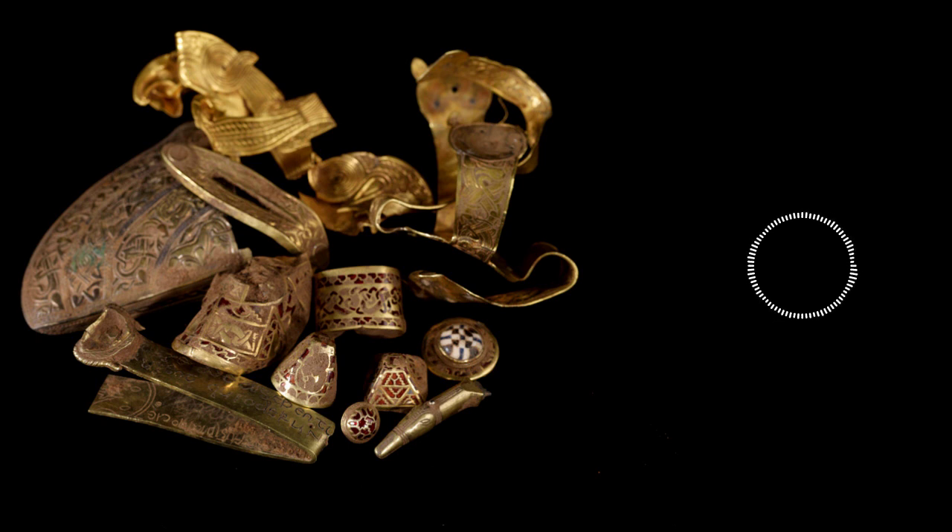On July 5th, 2009, Terry Herbert, a member of the Blocktwitch Research and Metal Detecting Club, was sweeping an area near Hammerwitch, Staffordshire. The farmland had recently been plowed, so it was prime hunting space. Suddenly, his metal detector went off, indicating that he had struck gold — quite literally. Over the next five days, 244 objects were removed from the soil. It was at this point that Herbert contacted local archaeological authorities.